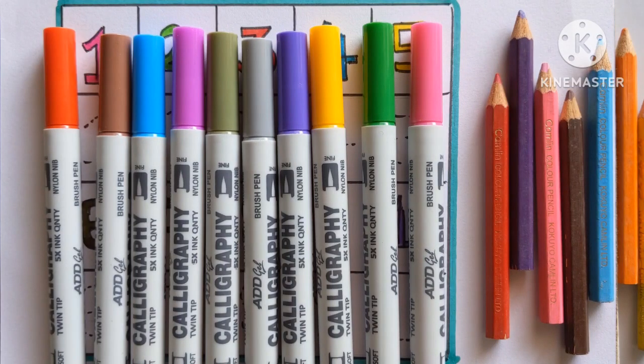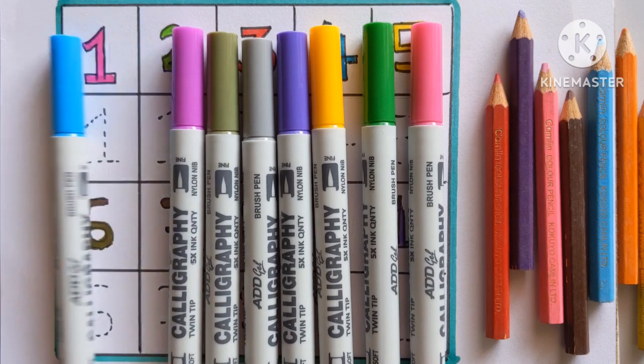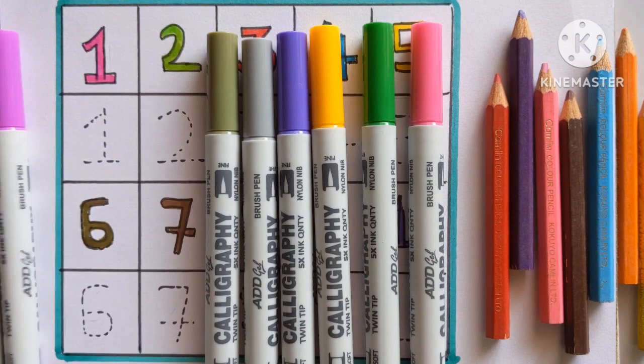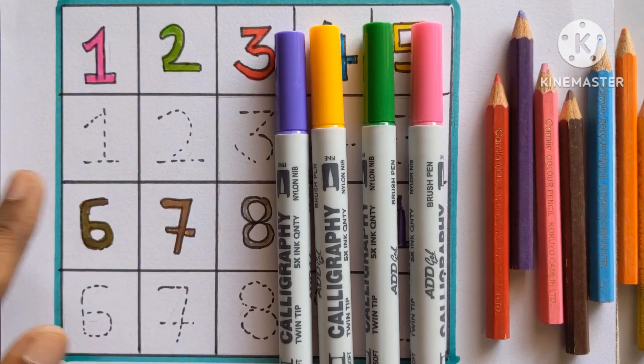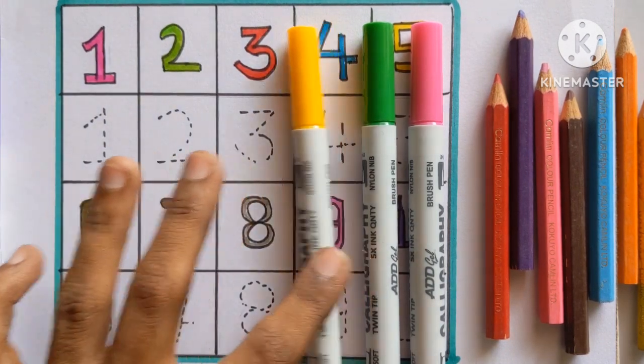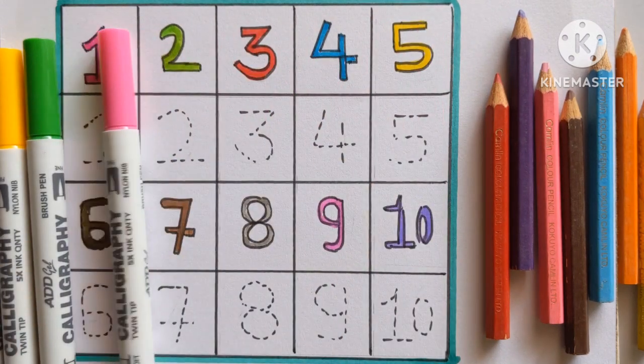Hello guys, let's learn some colors name. Red color, brown color, sky blue color, purple color, olive green color, gray color, violet color, yellow color, light green color and pink color.